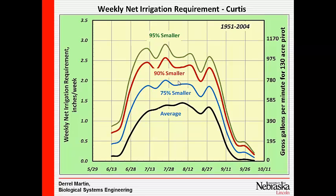If I'm going to design my center pivot, I'm going to want to design for a higher probability — probably looking at that 90th percentile line. At that level, we're averaging about 2.4 inches of irrigation needed per week. For a 130-acre pivot, you'd need around 800 gallons per minute to meet that ET during that time period.